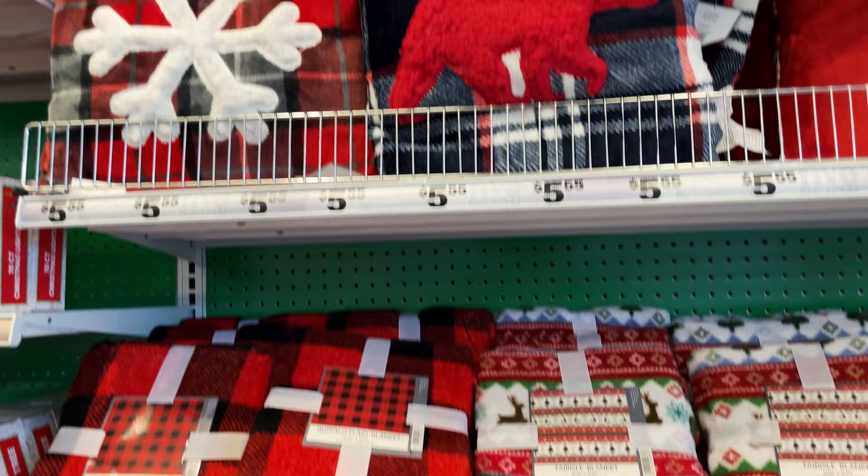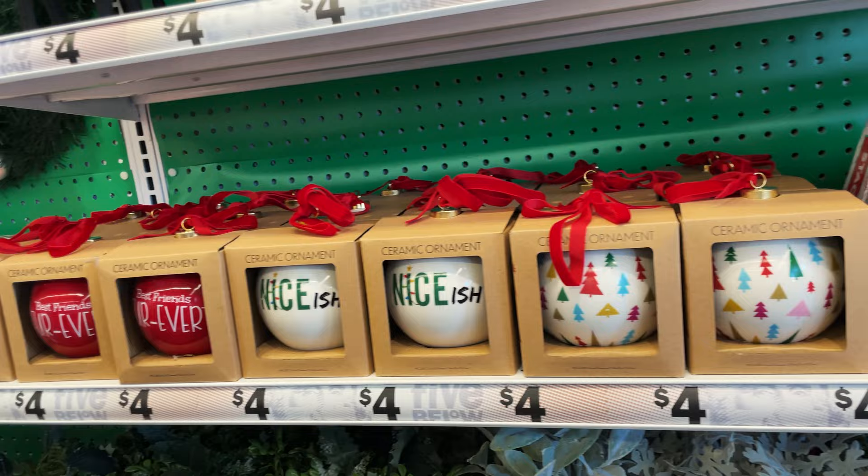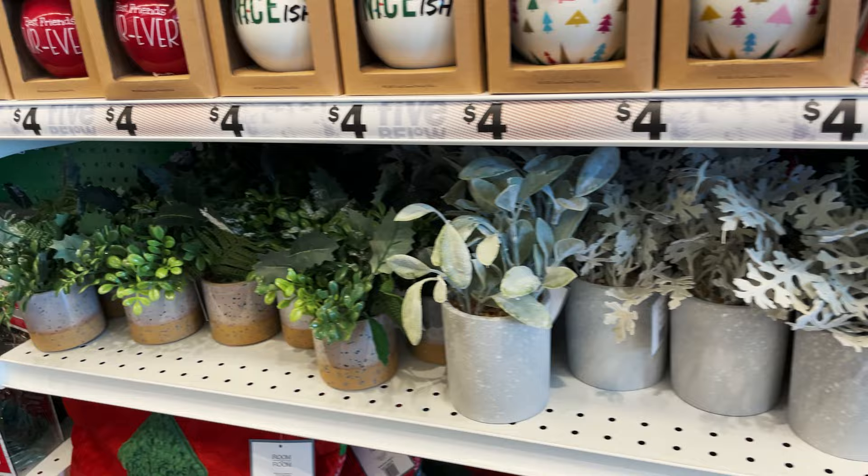They have these cute pillows, they have the gnomes, and some tabletop decor and some of the big ornaments. Look at this cute little stacked tree - very, very cute stuff. They also have these little mini trees for $3.50.